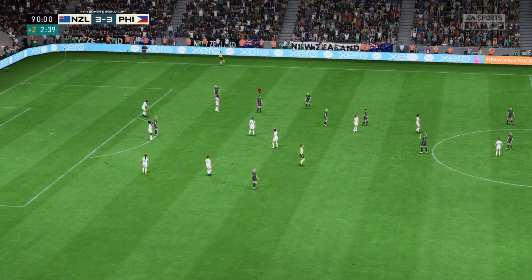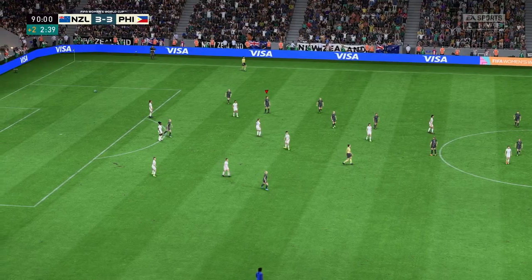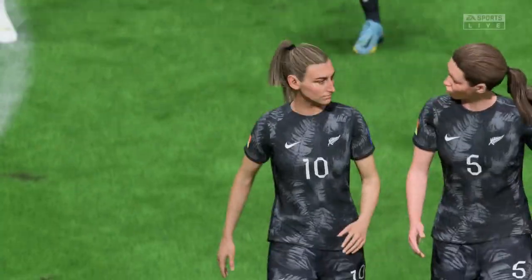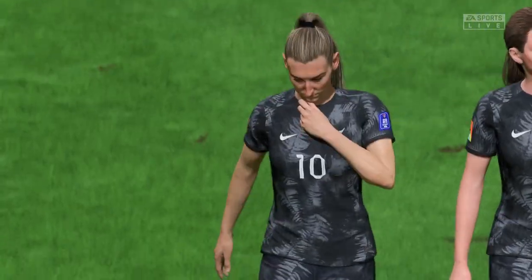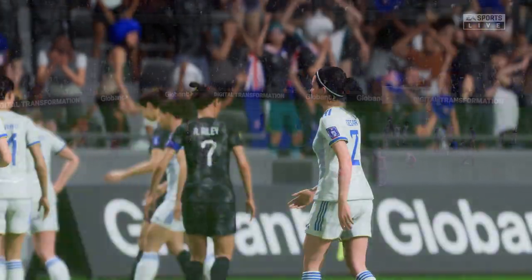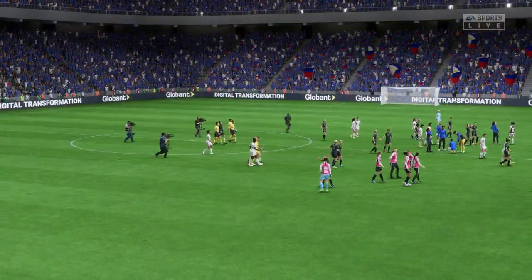It's all over and this one goes into the books as a draw — a fiercely competitive encounter. Stuart, your thoughts on their performance? Well Derek, it's a horrible feeling when you concede so late in the game. They thought they had it won, but a lack of concentration has cost them dear.